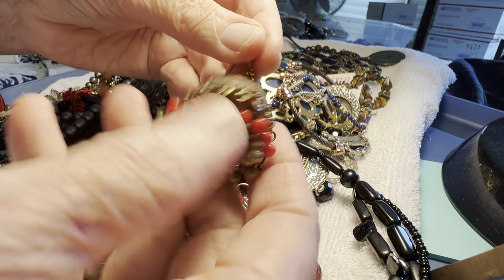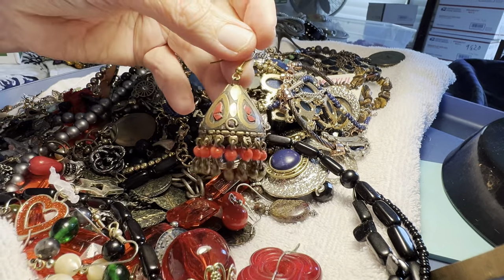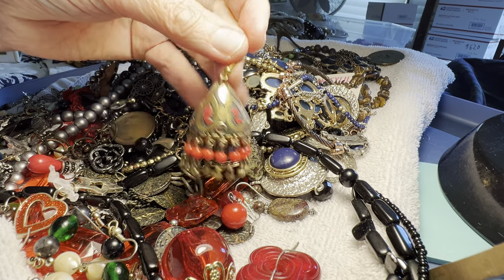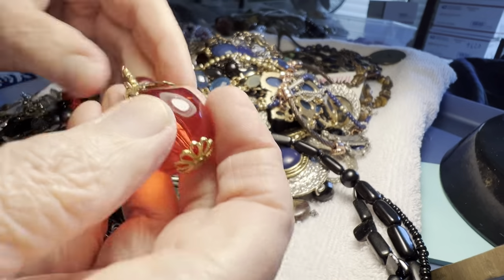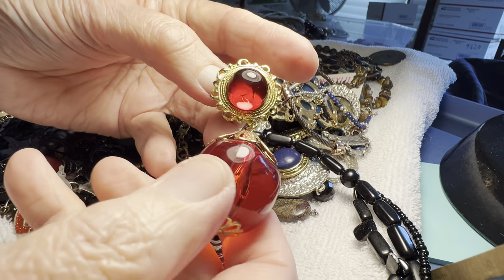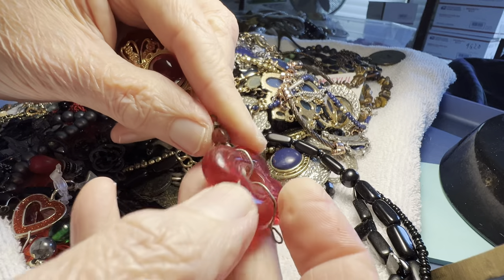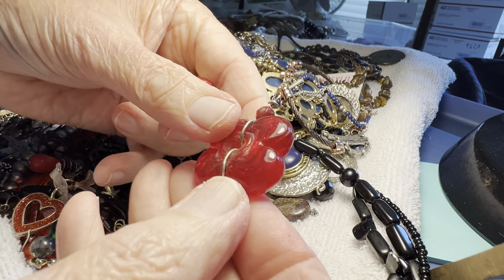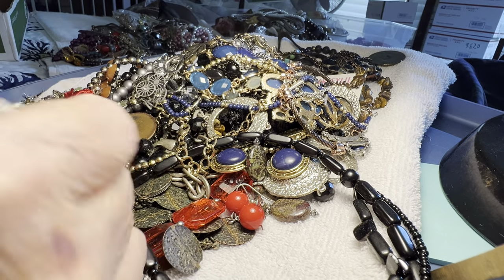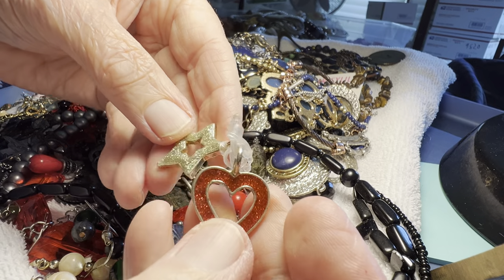This one is going to be three dollars. This is plastic, two dollars. Incredible — this is glass, two dollars. Two charms for a dollar: art and star.